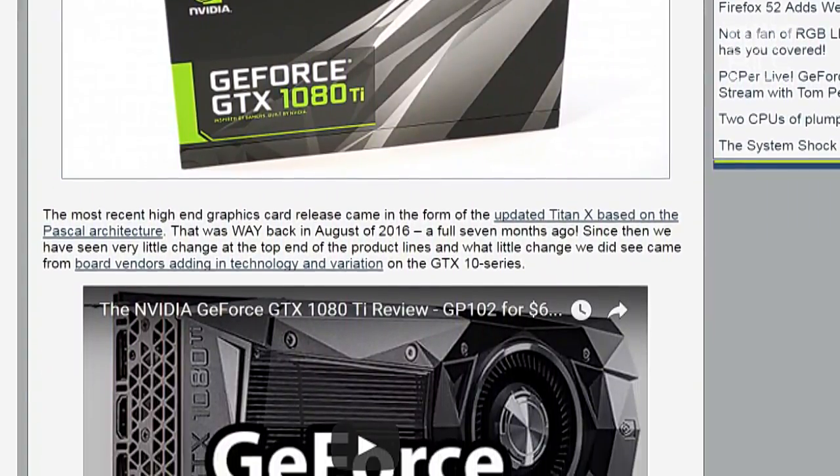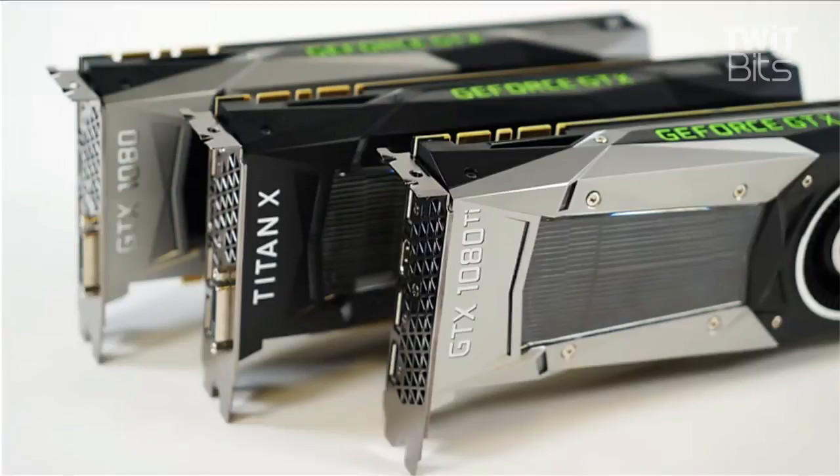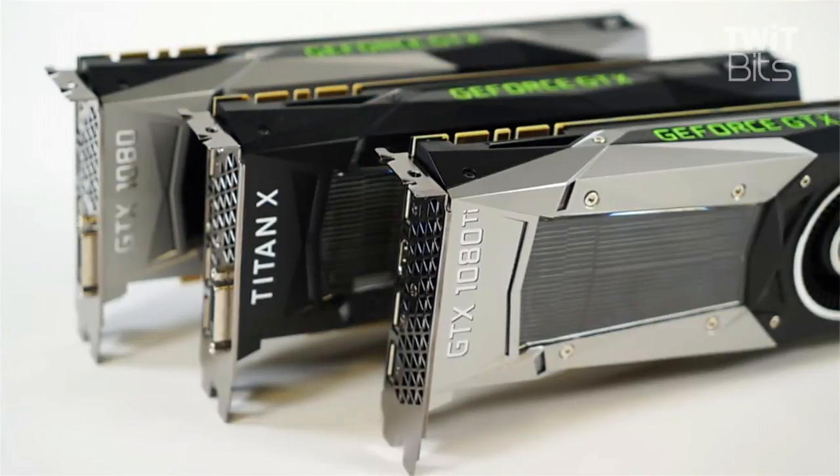I looked at the benchmarks, and it's funny what happens when you take a Titan X and increase the base and boost clocks. It's the same GP102 core, but one of the memory controllers is disabled, so you have 11 gigabytes of memory. We heard that and it was like 'that's not right' — but it is 11 gigabytes. They did up the memory speed though, clocking it at 11 gigahertz.